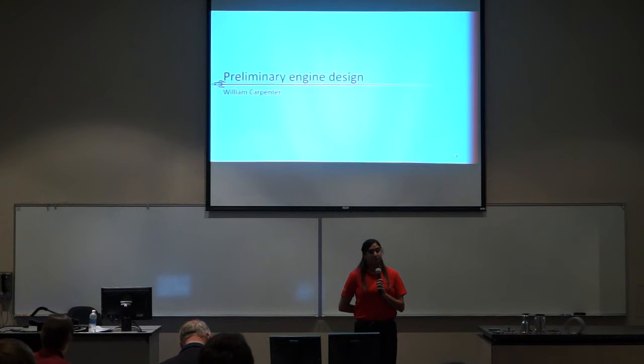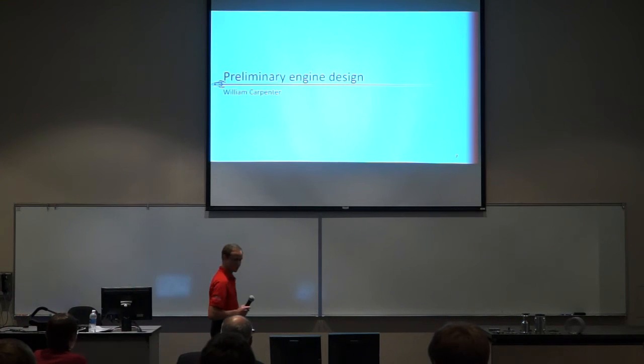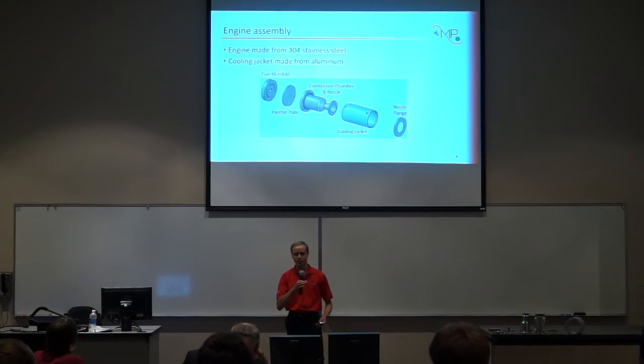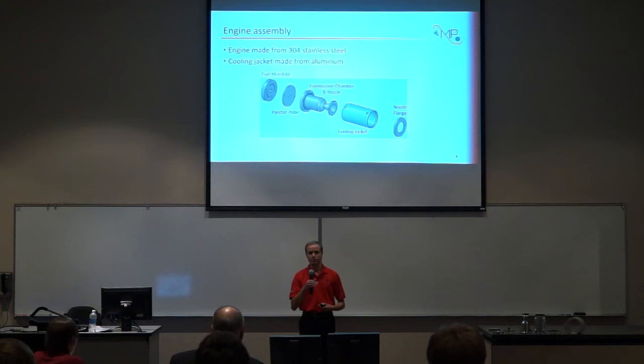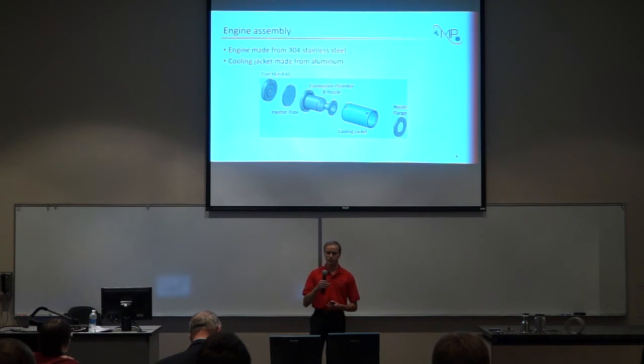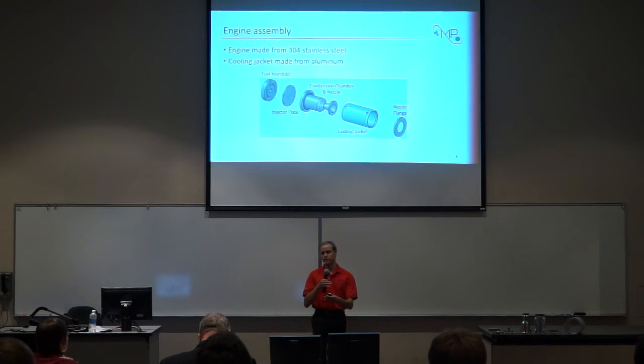I'd like to pass it off to William Carpenter to discuss the primary engine design. MP1 is comprised of five major components, starting at the top of the engine working our way down. We have the fuel manifold, through which the fuel enters the engine and is distributed to the proper locations on the injector plate, which is the next component. The injector plate serves to ensure that metered amounts of both propellants are injected into the engine and become atomized and mixed inside the combustion chamber. Around the outside of the combustion chamber, we have a cooling jacket through which we flow water to cool the engine during runs, and the cooling jacket is secured in place on the nozzle through a flange that bolts onto the end of the nozzle.